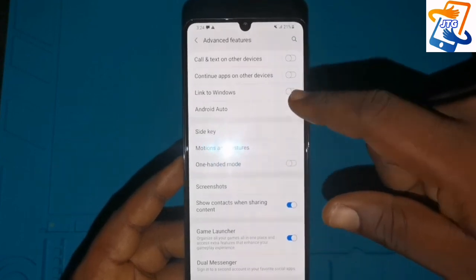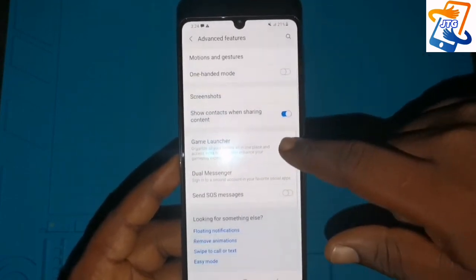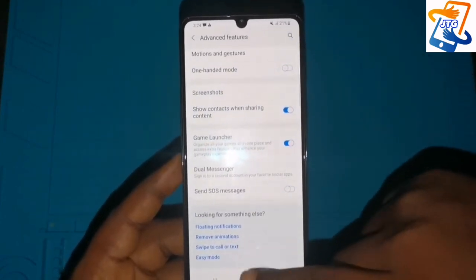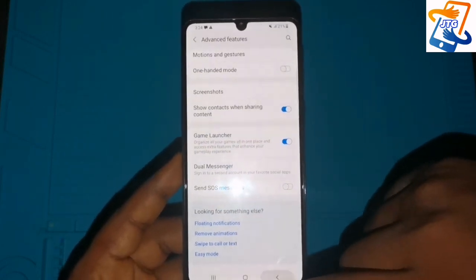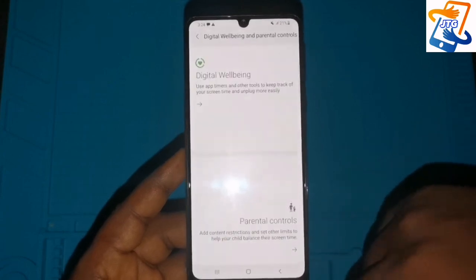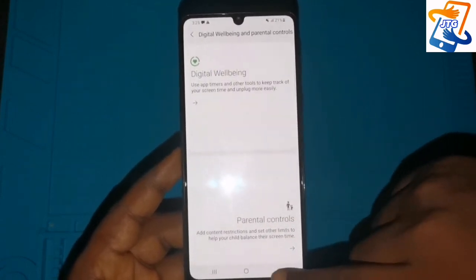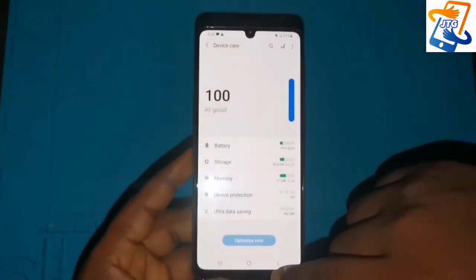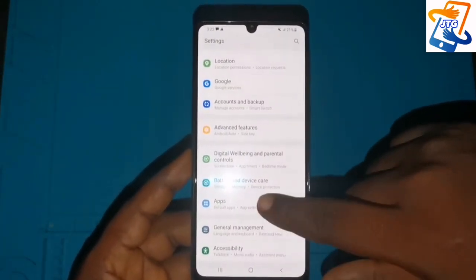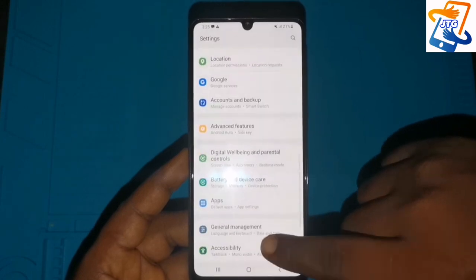This phone has many other features which all depend on how you want to set and configure it. It also has an optimization feature — you can optimize the phone so that it runs fast depending on how you want to use it.